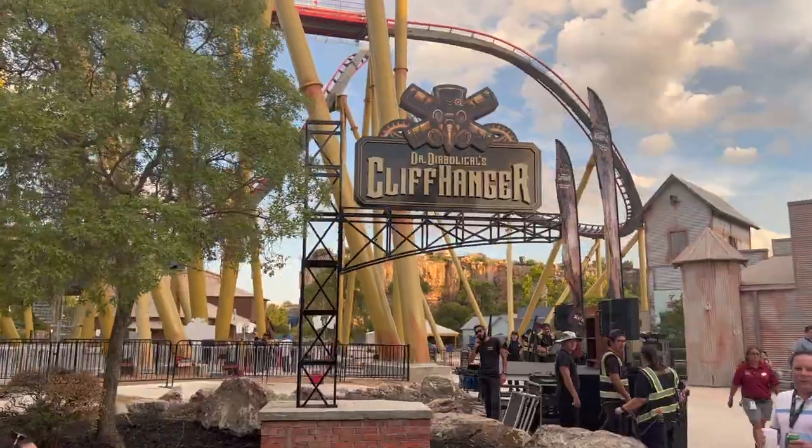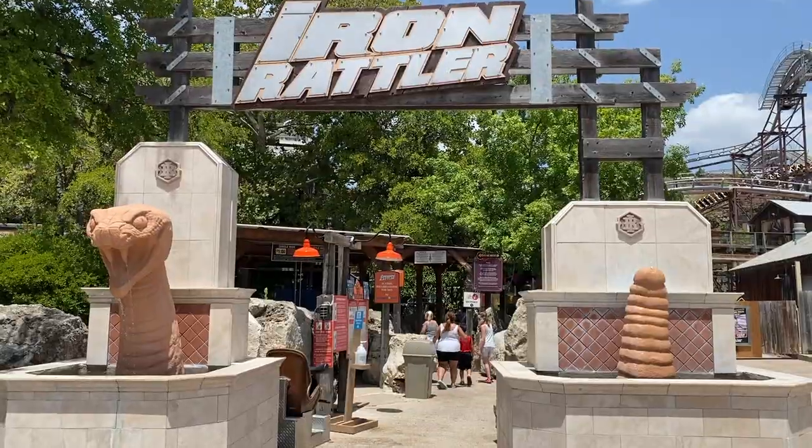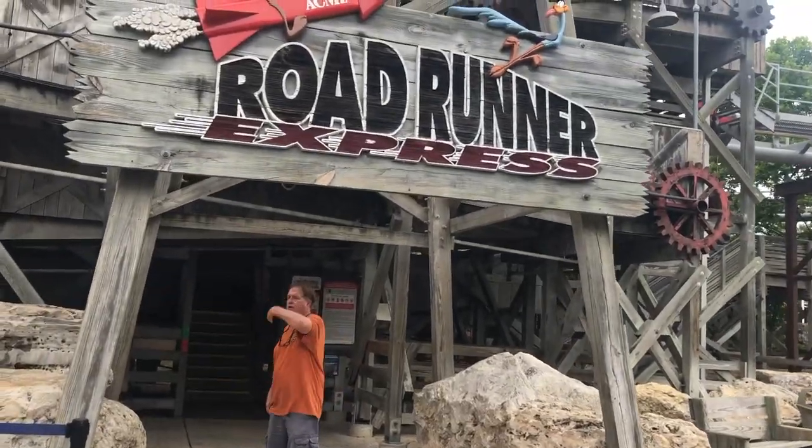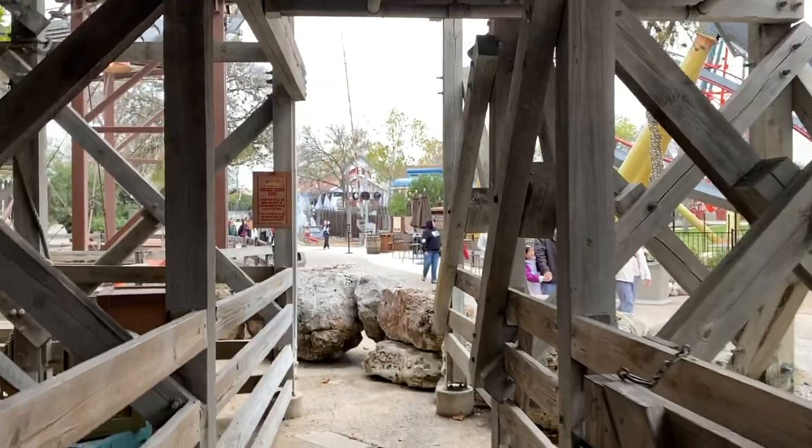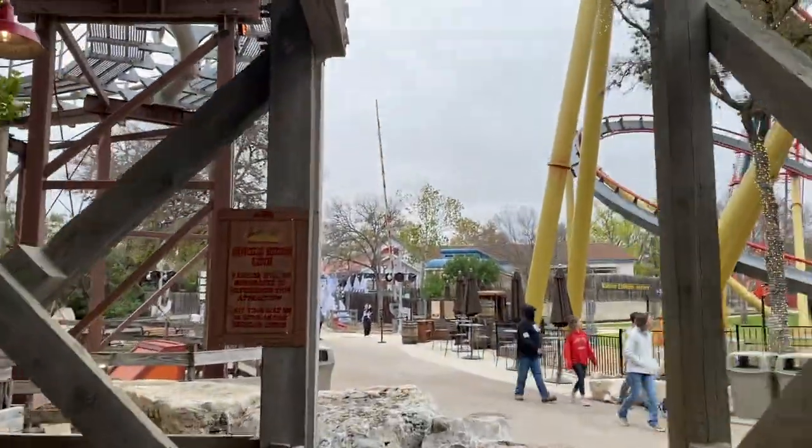Single rider lines are available on Boomerang, Dr. Diabolical's Cliffhanger, Goliath, Iron Rattler, and Roadrunner Express. While there is no guarantee that you will be with your party or that this line will actually be shorter than the regular line depending on how many seats are available, I highly recommend trying your best to exploit this system. I have done it before even when I've had a big group of people, and everyone has a lot better of a time when you wait five minutes for an attraction than an hour plus.